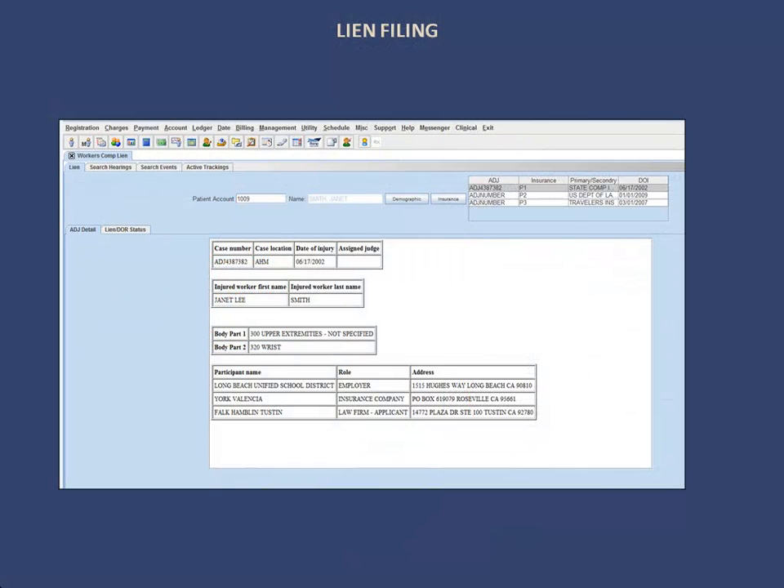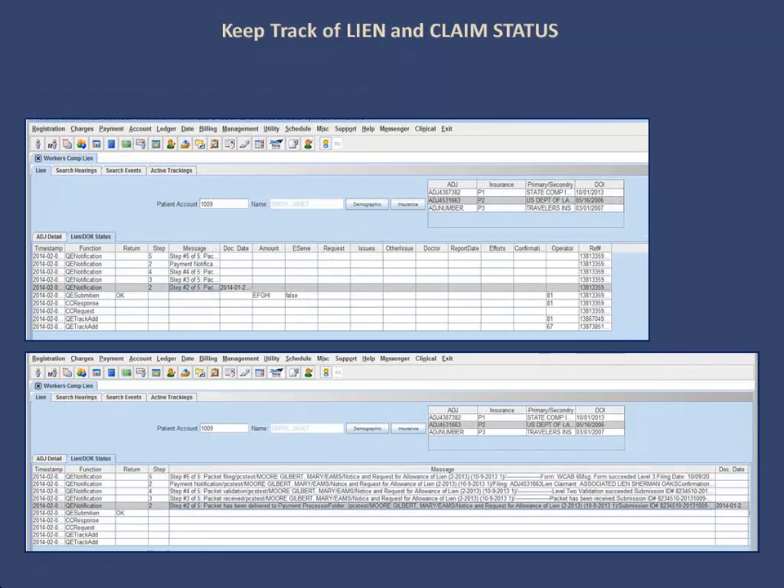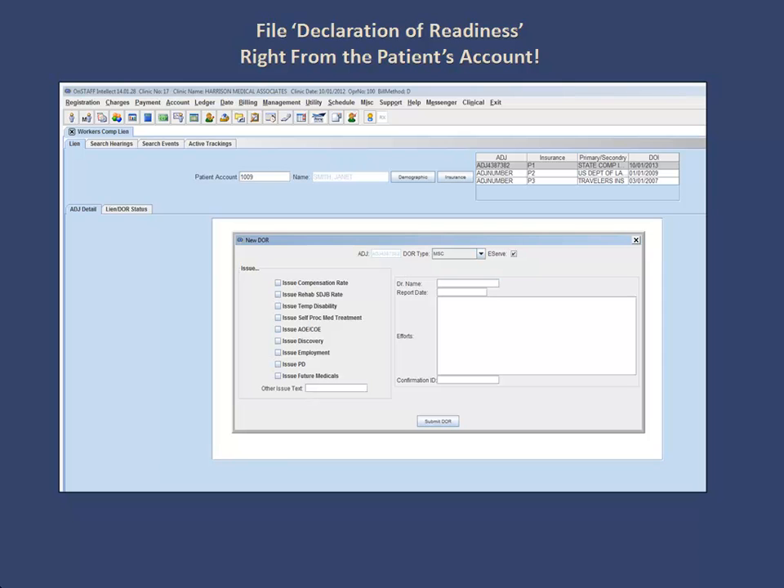You can also manage liens electronically from within our system. You can retrieve claim and board information, and automate lien filing with our connection to Quick EMS, all in one convenient Workers' Comp lien screen. You can also retrieve lien status information and manage the court calendar and pay related fees online. You can retrieve and view declaration of readiness information, as well as file a declaration of readiness right from within the patient's file.